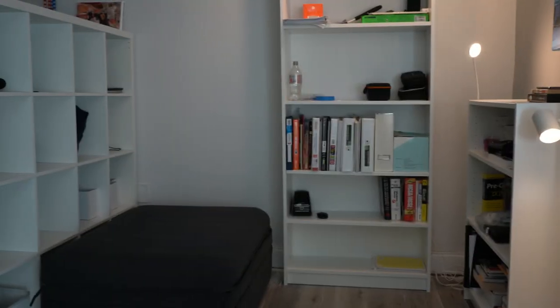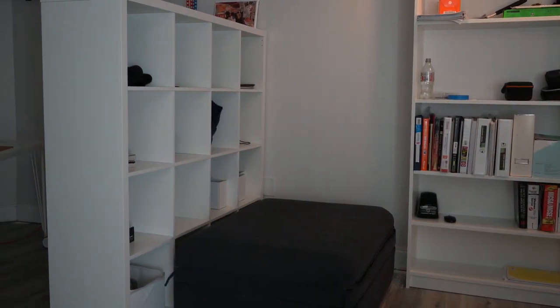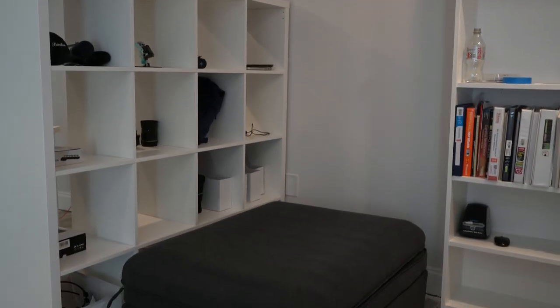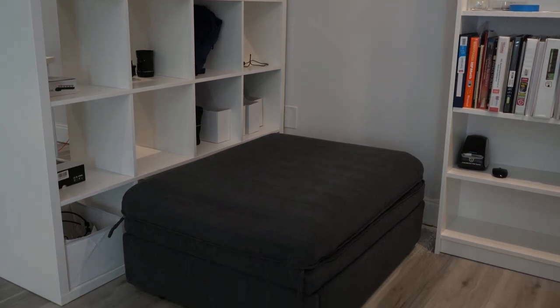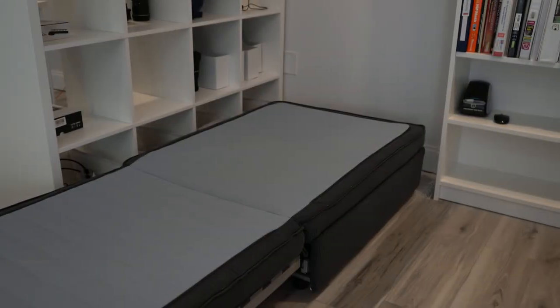Next to the bookcases is something called a Vallentuna — it's from IKEA. It's a sofa sleeper sectional — one section of a sofa that IKEA was making up until a few months ago, and they've since stopped making it or it's unavailable, so I can't complete the set anymore. But this thing folds out and becomes an entire bed.